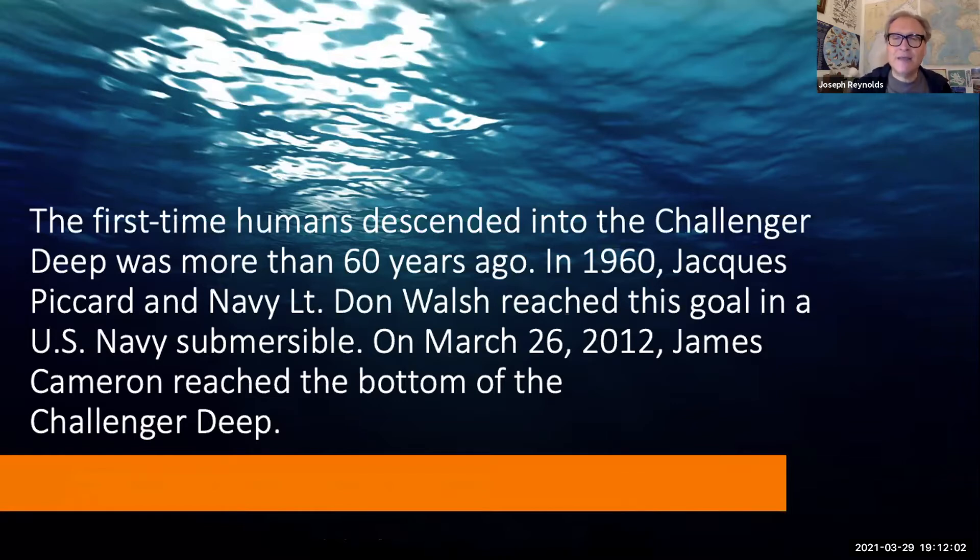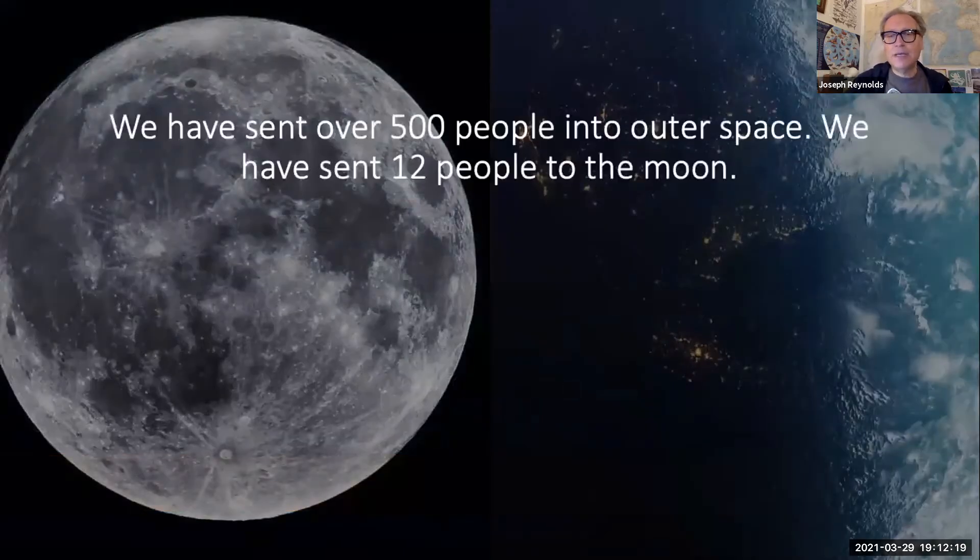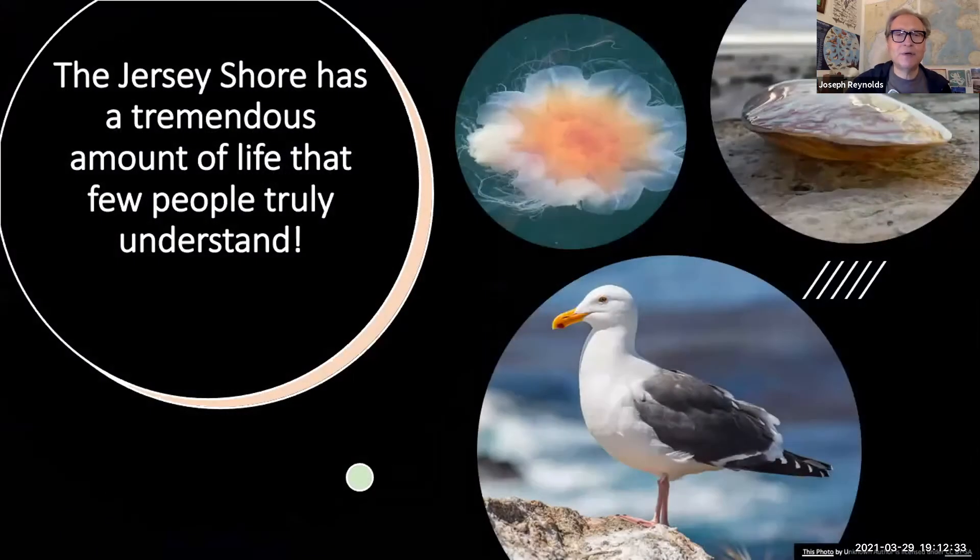We sent another person down to Challenger Deep on March 26, 2012 — James Cameron, the famous movie director. He built himself a submersible and went to see what was living at the bottom of the ocean. We've sent over 500 people into outer space and 12 to the Moon, but only three to the deepest part of the ocean. That just shows we know more about outer space than our own oceans.